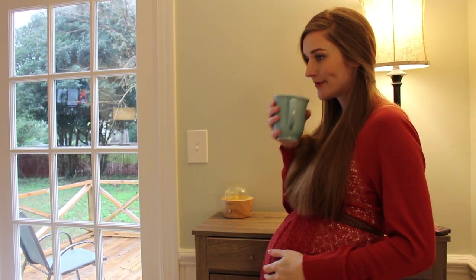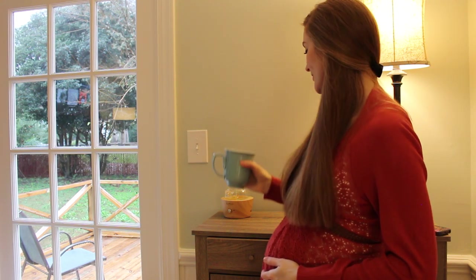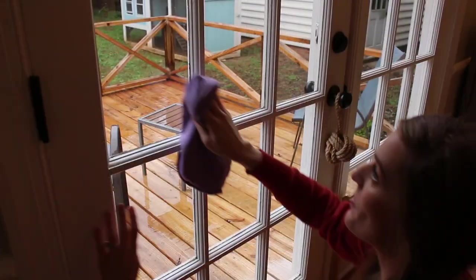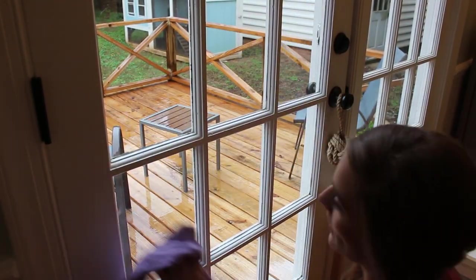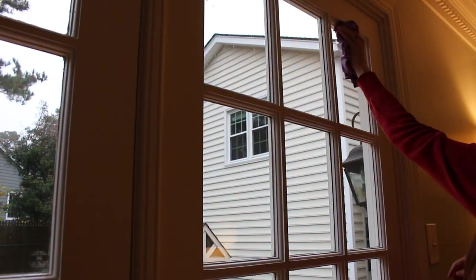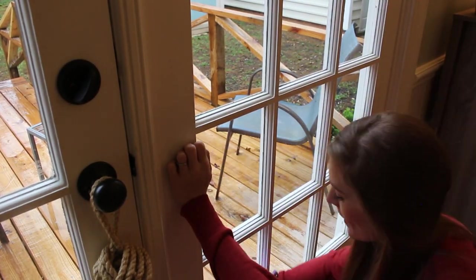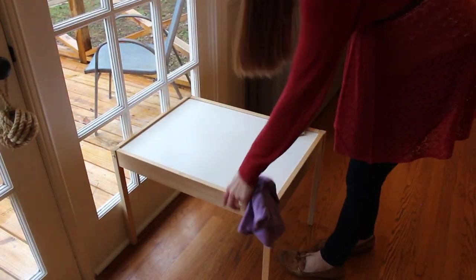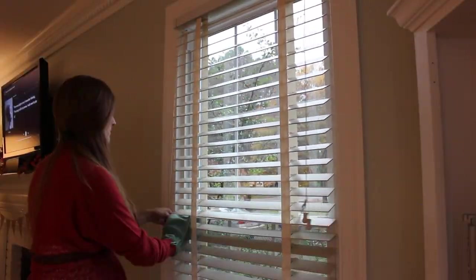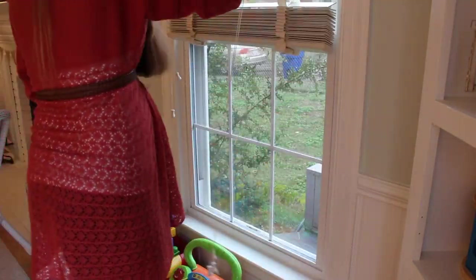We're just going to take a few sips of this chai before we get into the deep cleaning. In this video, I didn't really want to talk too much about products or things that I'm using — I really just wanted to provide a visual inspiration for getting your home deep cleaned for the holidays. If you do want to see what I'm using, all of my favorite products — I try to do natural cleaning — I'll have a video at the end of this one that explains everything that I use and love.